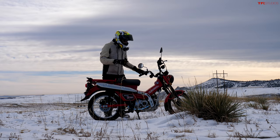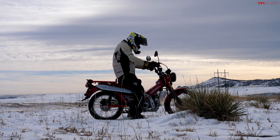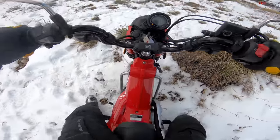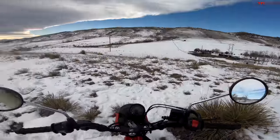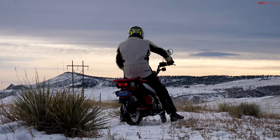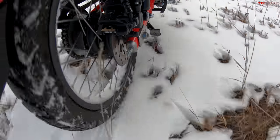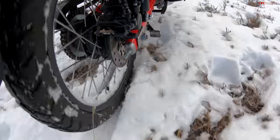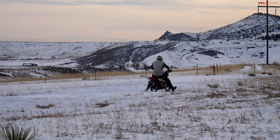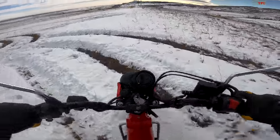All right, here we go — I get the honors of breaking in the Tumbleweed Ranch on two wheels, and I think this is about as perfect a bike as I'd want to do it on. Only a couple inches on the ground with some dry spots mixed in and a mixture of crunchy and soft snow. The crunchy stuff likes to kick you off to the side, as you can tell — I almost just ate it there.